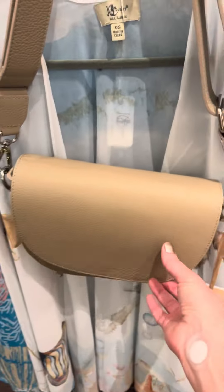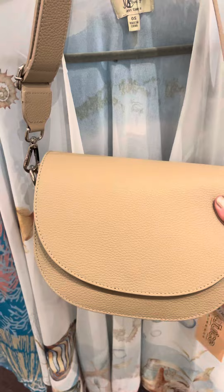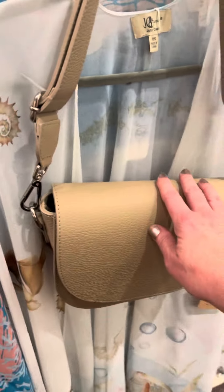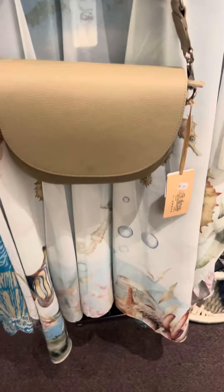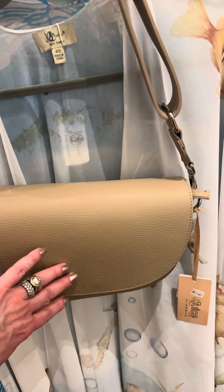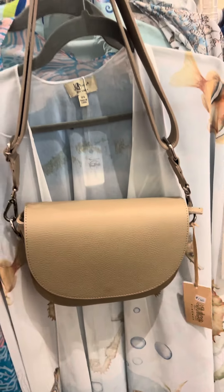There is also this one here that is the same flat bag as the black one up front, but it's a pretty neutral toned one. Every time I come in now it smells like leather so much in here, because this is real leather from Italy.